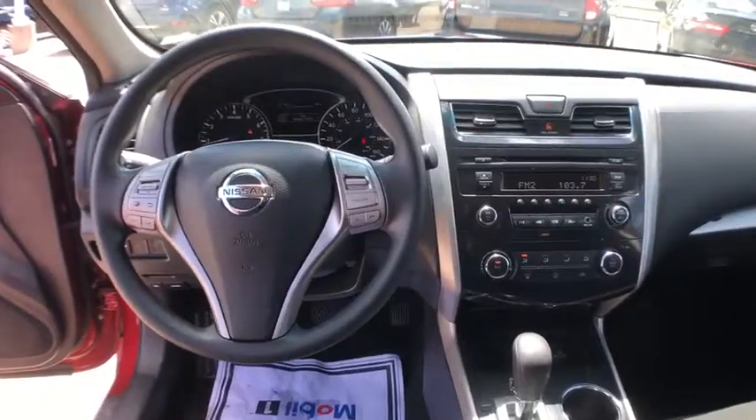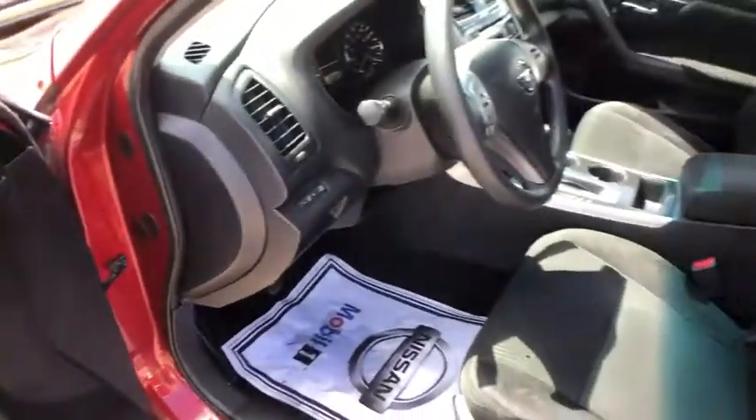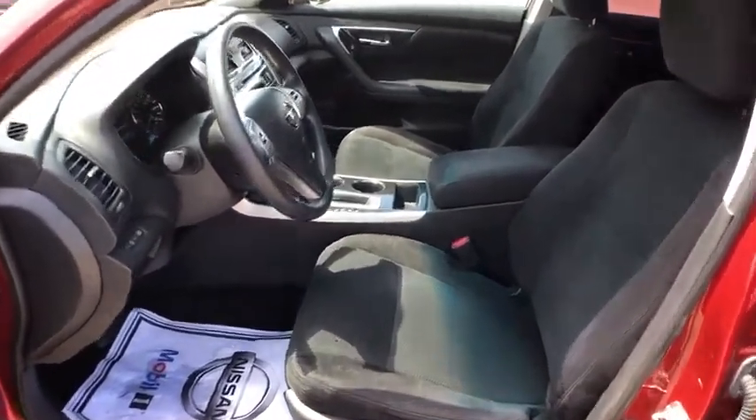Power windows, security system, electronic stability control, CD player, brake assist, tachometer, overhead console, remote keyless entry, panic alarm, power seat, cloth seat trim, driver vanity mirror, front reading lamps.